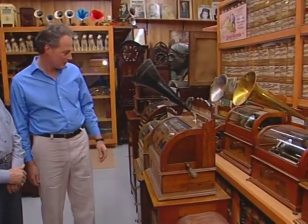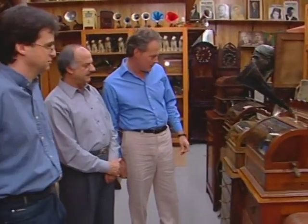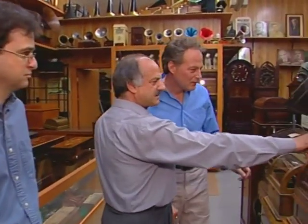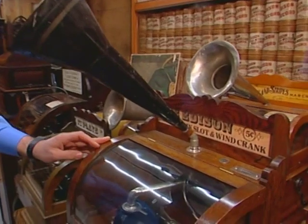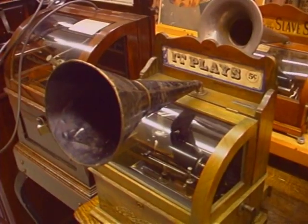These two are made by Edison. You would find them in a general store, and they have the title of the song on this label here. They would change the title of the song once a week, and people would come in to play and listen to the songs. So these were the earliest jukeboxes, weren't they?